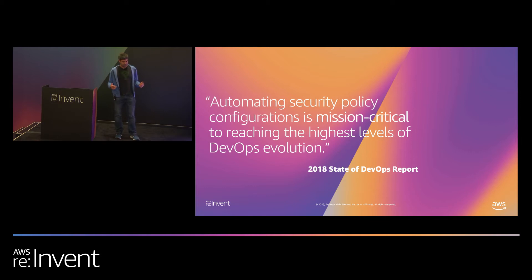The State of DevOps report in 2018 found a key finding that automating security policy configuration is mission critical to reaching the highest levels of DevOps evolution. Basically, it's a good idea to automate these security things no matter how difficult it is, because it's much better to define these vulnerabilities before stuff reaches production than to try and mitigate a production issue. Automation is less error-prone, it's faster, and it provides developers with good feedback so they can fix their own problems, rather than having to set up a meeting with security. At Coinbase, developers love us when we automate — we have these security concerns, we implement some automation, and make sure those concerns never make it to production.